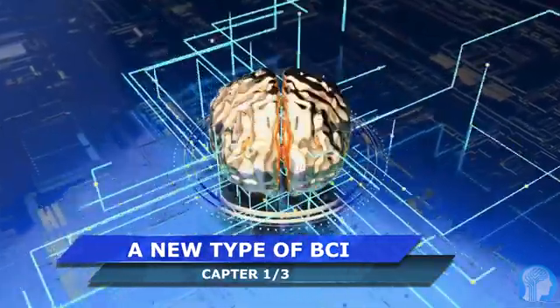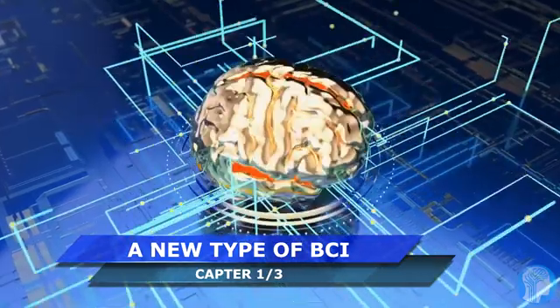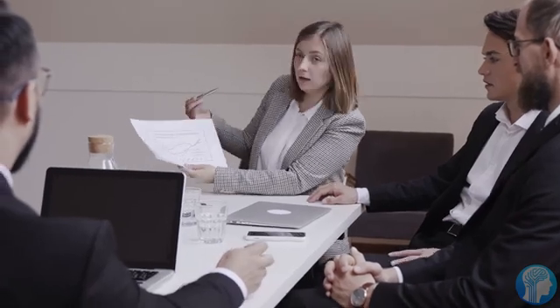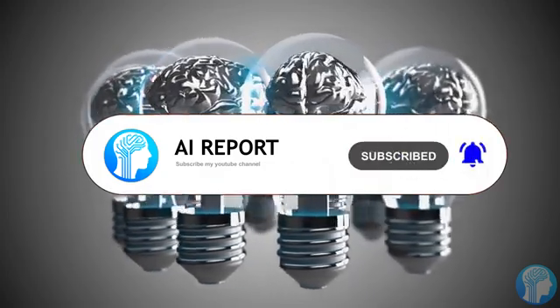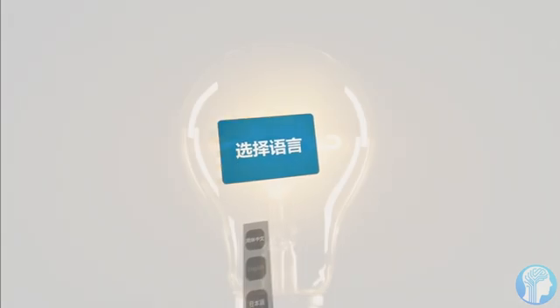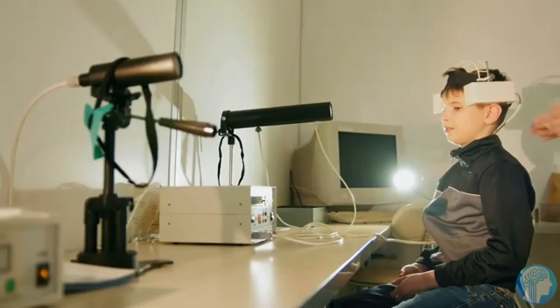Imagine a world where reading and writing to the brain doesn't require invasive surgeries or constant recalibration. In a recent study, researchers at Caltech have unveiled a proof-of-concept for a less-invasive brain-machine interface using functional ultrasound, a technique traditionally used for diagnostic imaging. This non-invasive method offers the potential for fully immersive virtual reality experiences, akin to the nerve gear in Sword Art Online. Unlike traditional brain implants, FUS technology doesn't need to be implanted into the brain itself, significantly reducing the risk of infection.